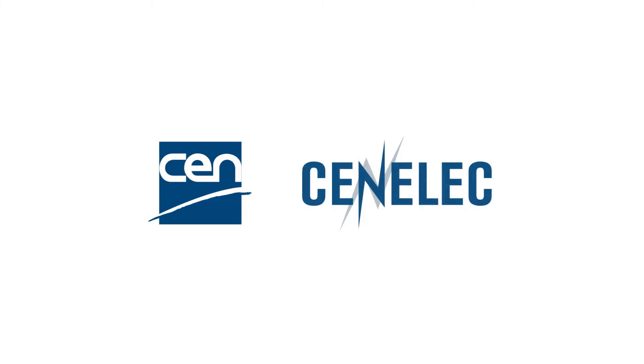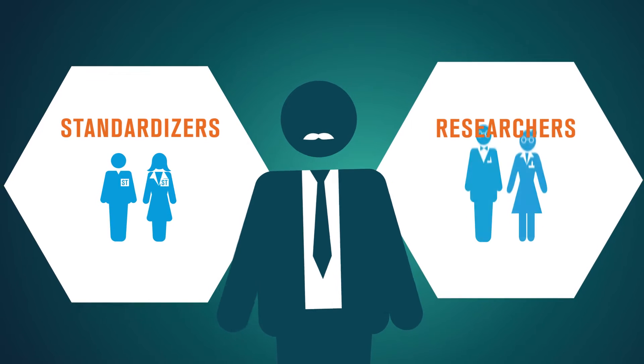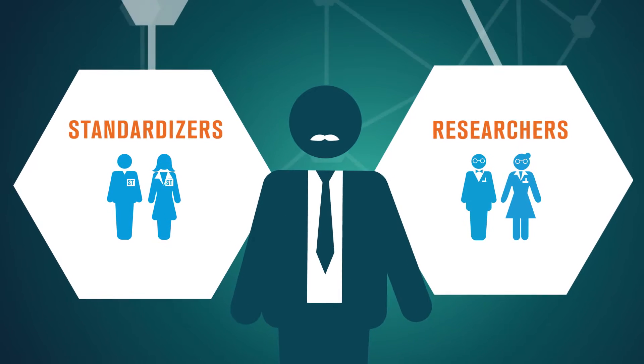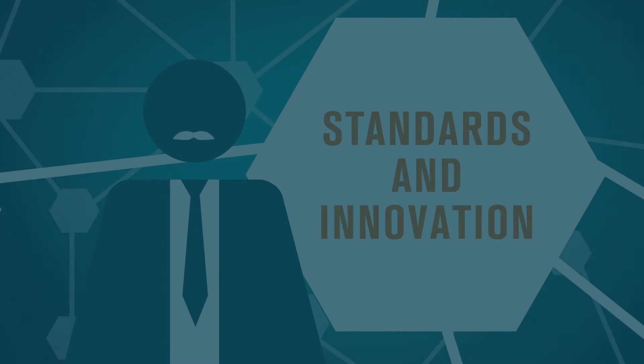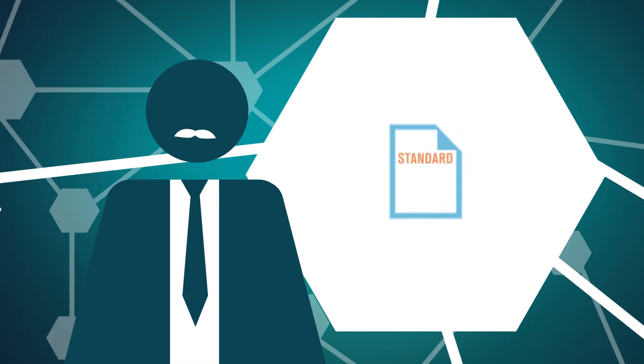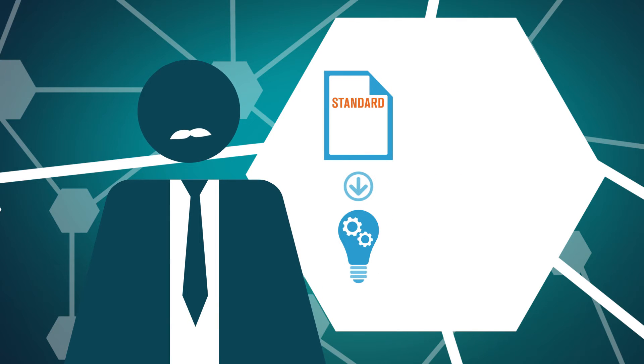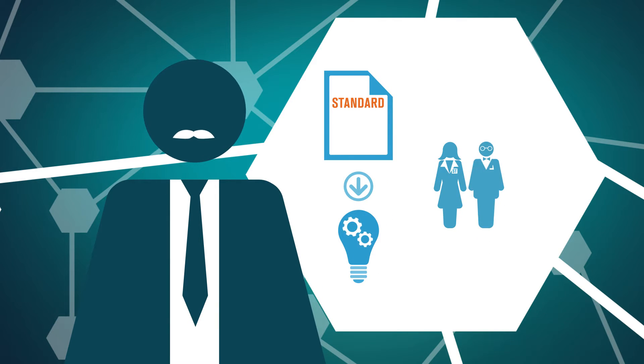In this video series for CEN and CENELEC members, we discuss bridging the gap between standardization and research. Welcome to video 1 of this series. This will help you think about how standards can be used to support innovation, and why people in standardization, research and innovation need to talk.